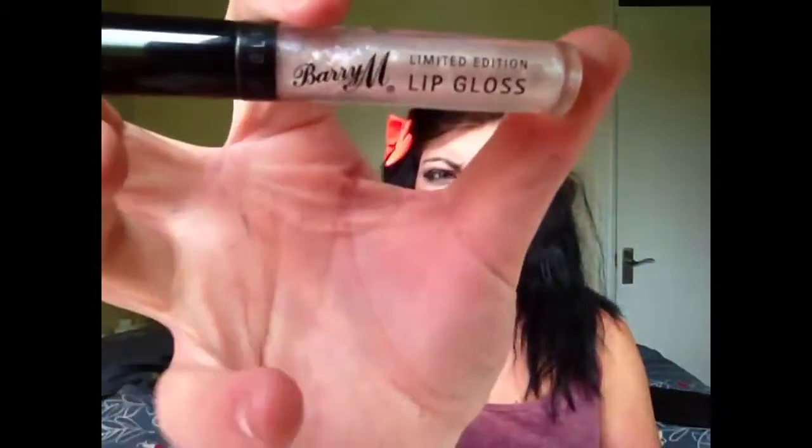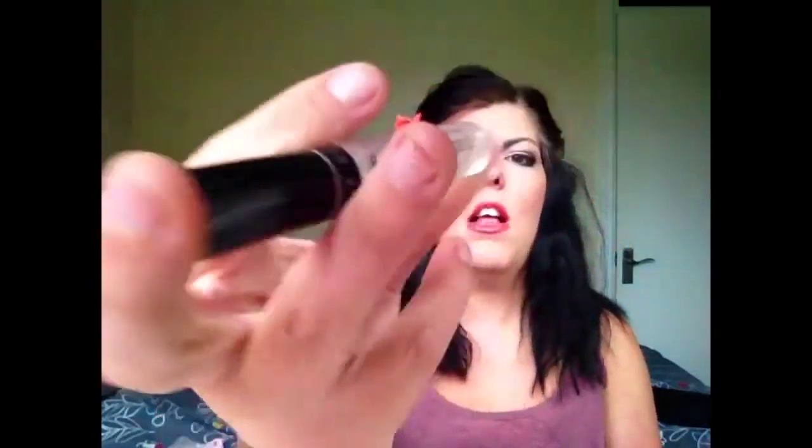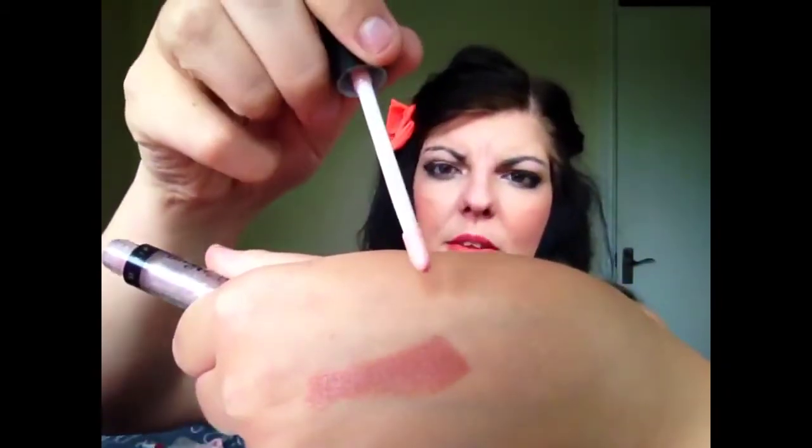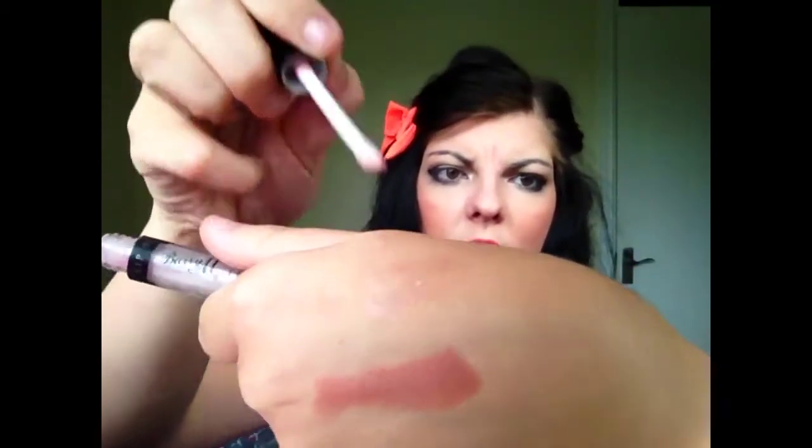The next thing in my June favorites is this Barry M lip gloss. It was a limited edition lip gloss and I'm not sure what the color is, but basically it's a silvery clear lip gloss. I'll put it over this orange to show you — it's just a shiny, clear, glittery lip gloss that works as an overcoat to enhance any lip color you put on.